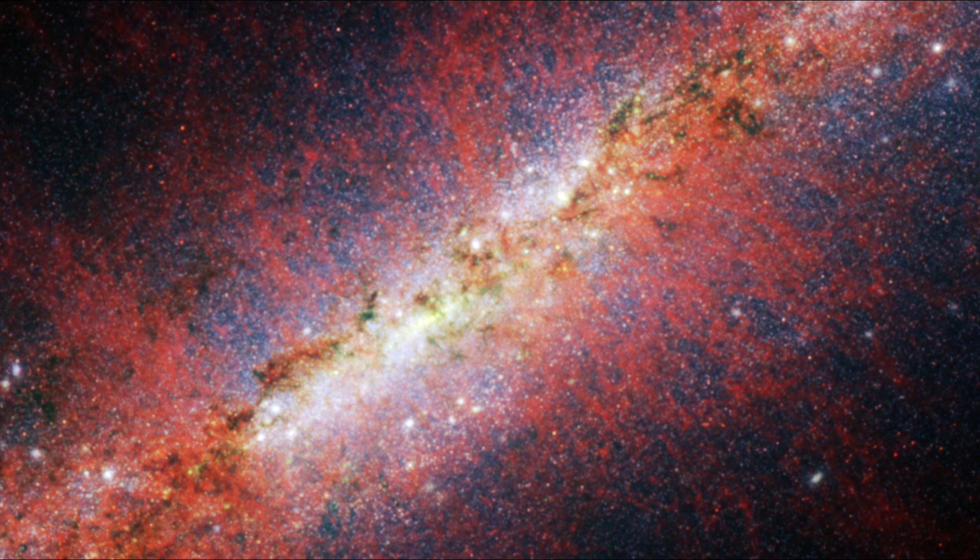Looking closer toward the center, we see small specks in green that represent concentrated areas of iron, most of which came from supernova explosions. Small patches that appear red signify regions where molecular hydrogen is being lit up by the radiation from nearby young stars.